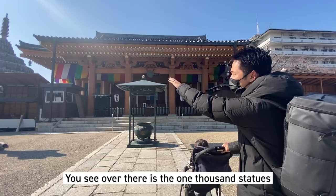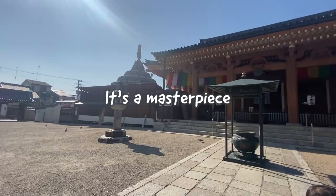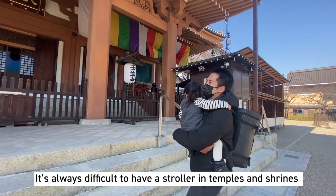You see over there the 1,000 statues? All the small stones you see there are statues, all arranged in circles. It's big. It's always difficult to have a stroller in the temple.